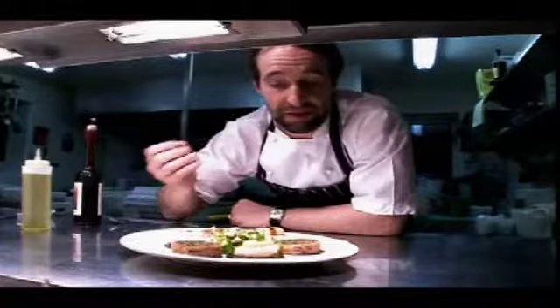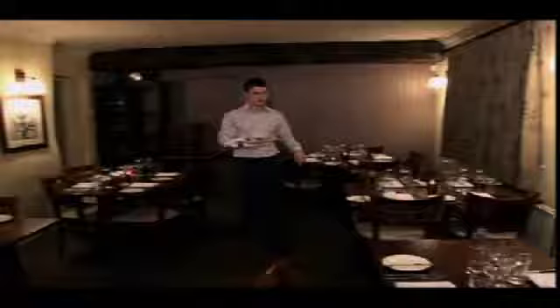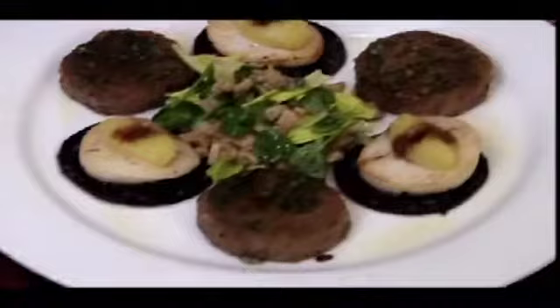Stephen's scallop and pork patty dish is ready to go. Why have I chosen it? Because I think it's banging, that's why. No foams, no froths — it's just as good as flavour gets out of these products.